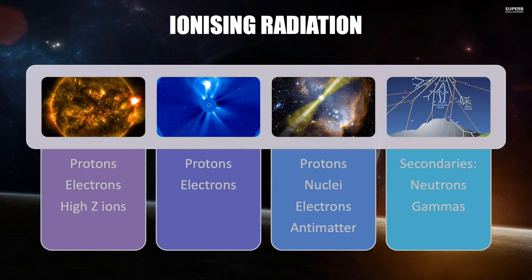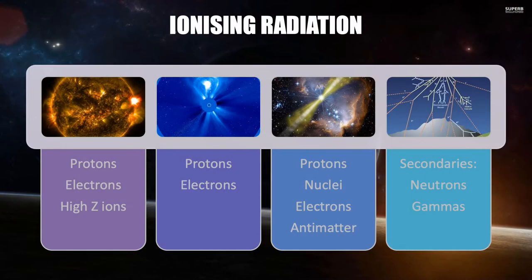As if all that wasn't bad enough, there's an additional problem. When the solar flares, the coronal mass ejections, and the galactic cosmic rays impact other materials, they generate secondary radiation. This brings into the soup of particles neutrons and gamma rays. So when it comes to designing a spacecraft, we have to allow for and protect against all of these particles.